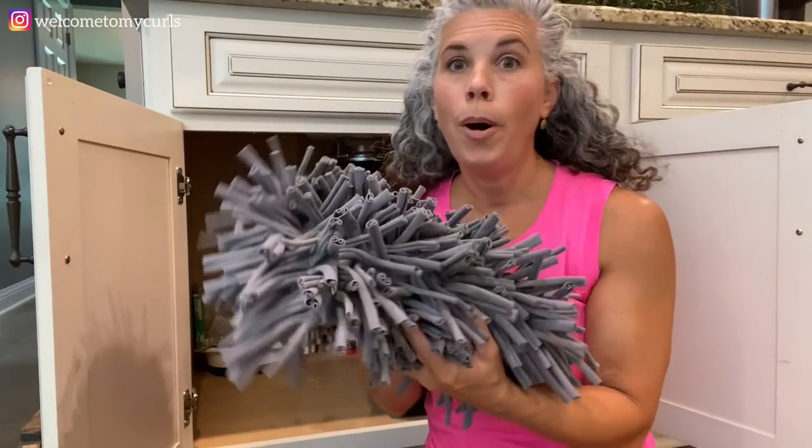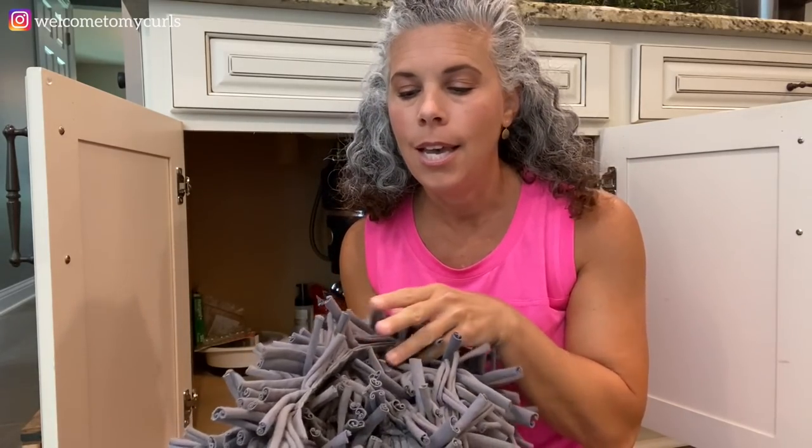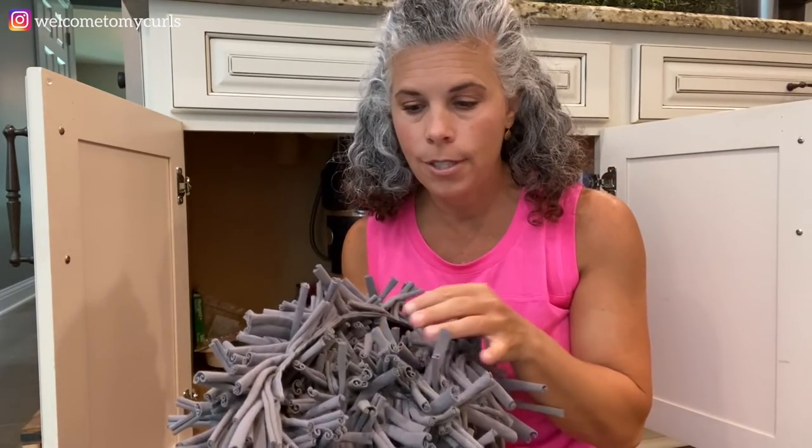This is Pollux's snuffle mat - I showed you all this in another video and he loves it. In the mornings for breakfast I will feed Pollux in the snuffle mat just one or two times a week.